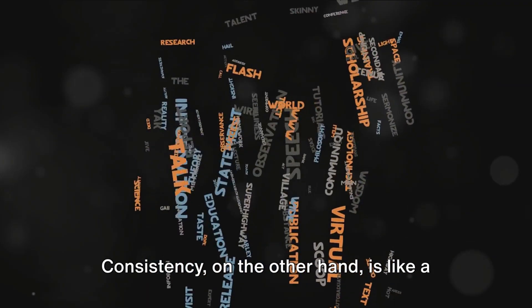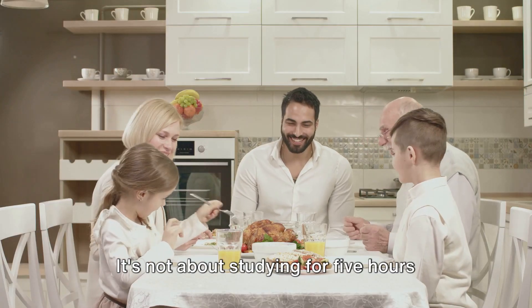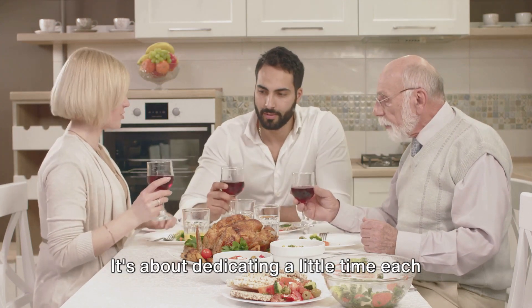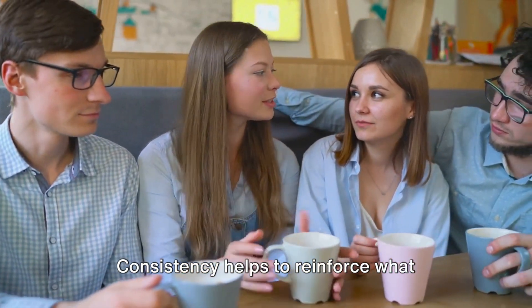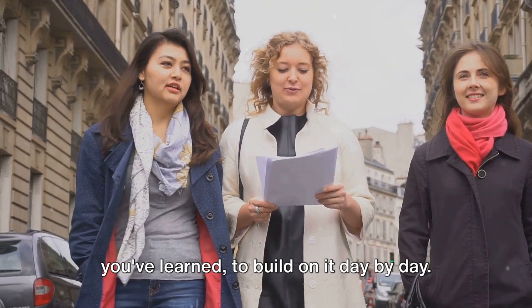Consistency, on the other hand, is like a compass guiding your journey. It's not about studying for five hours one day and then not touching your English book for a week. It's about dedicating a little time each day, making English a part of your routine. Consistency helps to reinforce what you've learned and to build on it day by day.